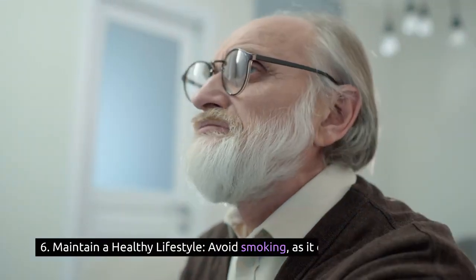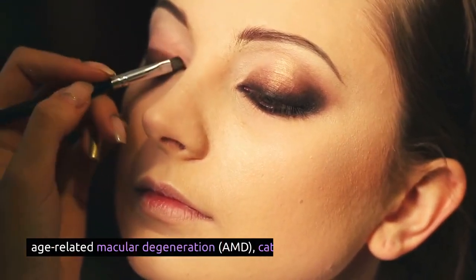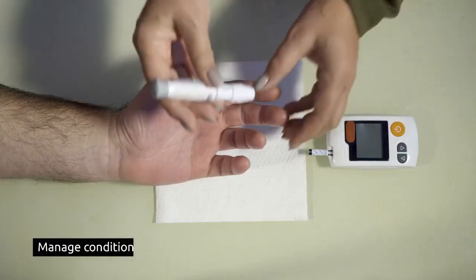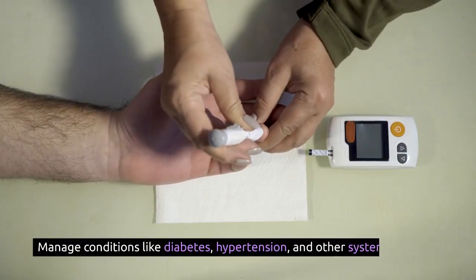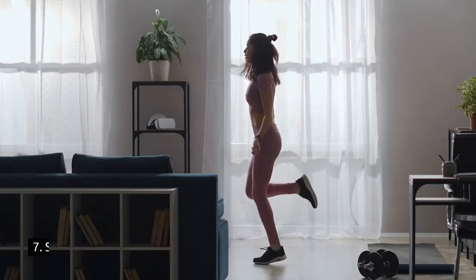6. Maintain a healthy lifestyle: avoid smoking, as it can increase the risk of age-related macular degeneration (AMD), cataracts, and other eye conditions. Manage conditions like diabetes, hypertension, and other systemic diseases that can affect your eyes.